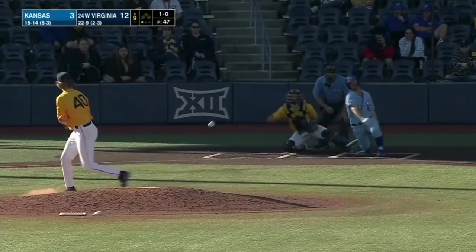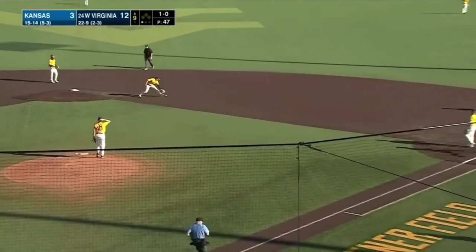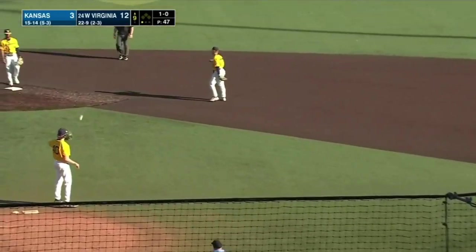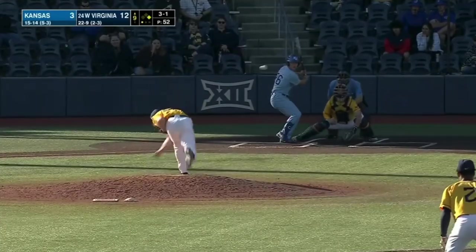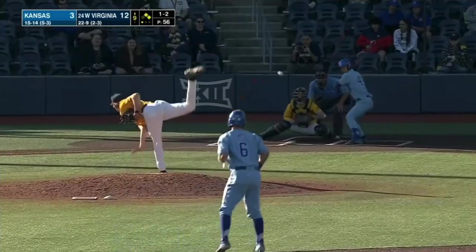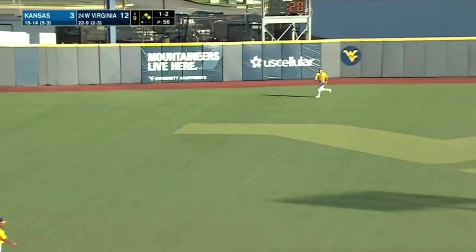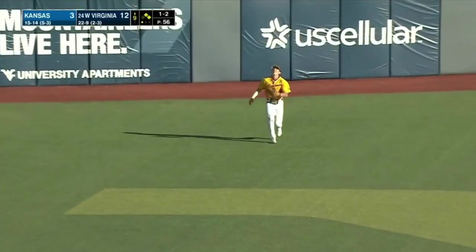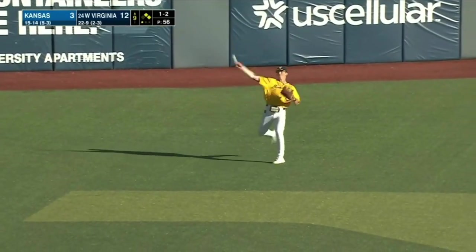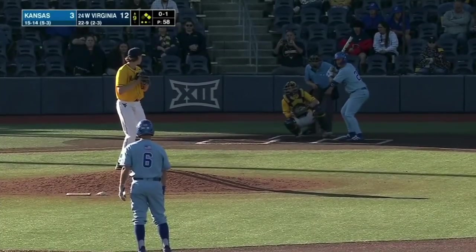Brooks singled in his last at-bat — this one off the end of the bat, back up the middle, tough hop there for Weatherholt. One-two — hanging breaking pitch — that one caught under it by Jans, out to center field — Barry makes the catch — easy from the dugout.